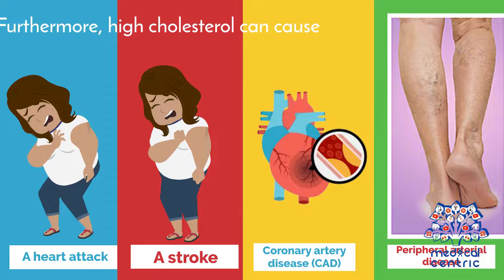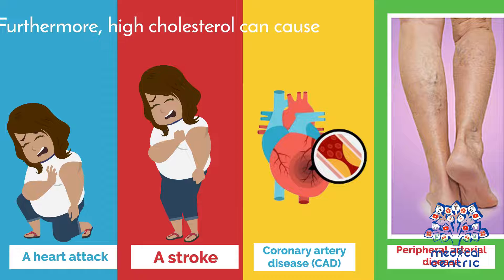Furthermore, high cholesterol can cause: 1. A heart attack, 2. A stroke, 3. Coronary artery disease (CAD), 4. Peripheral arterial disease.